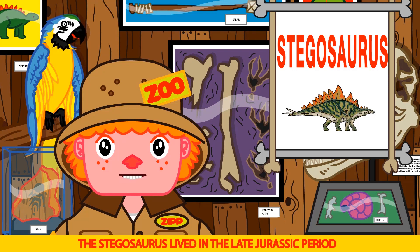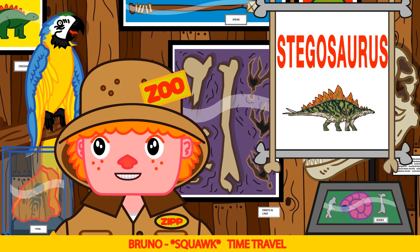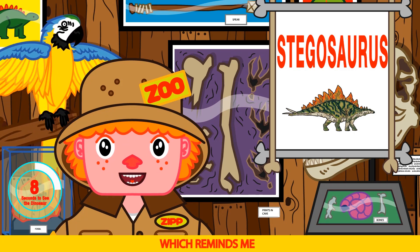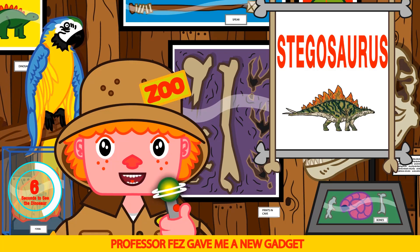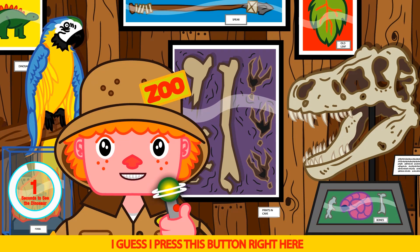The Stegosaurus lived in the late Jurassic period in Asia and western America. Time travel — I wish we could Bruno. Which reminds me, Professor Fez gave me a new gadget. It's a time simulator. I guess I press this button right here.